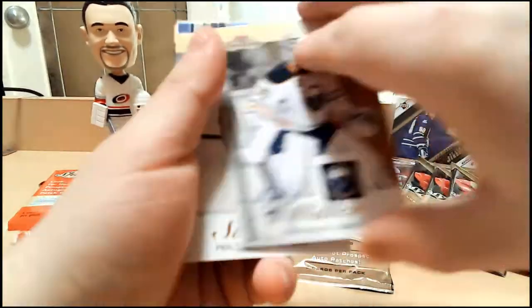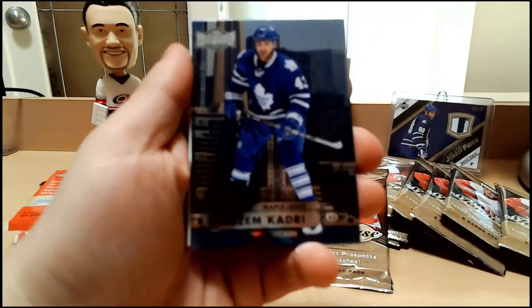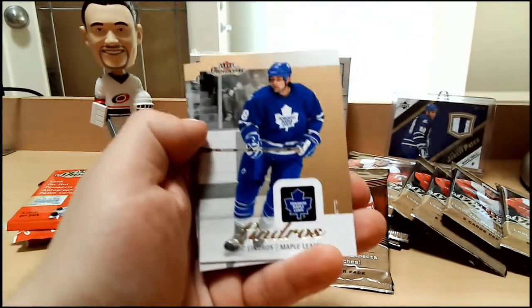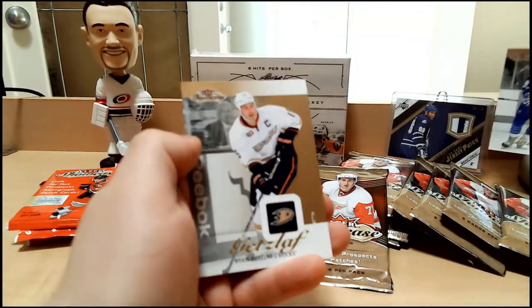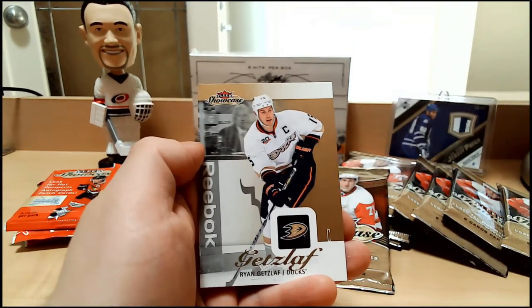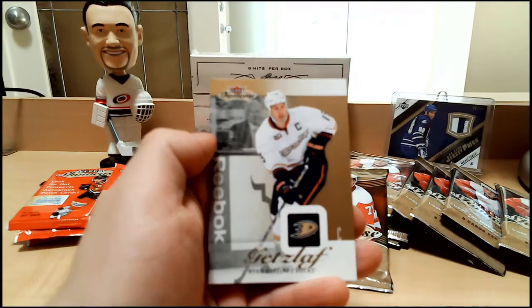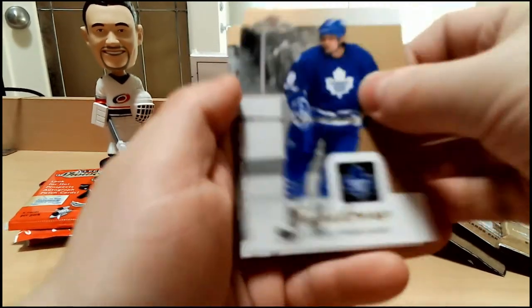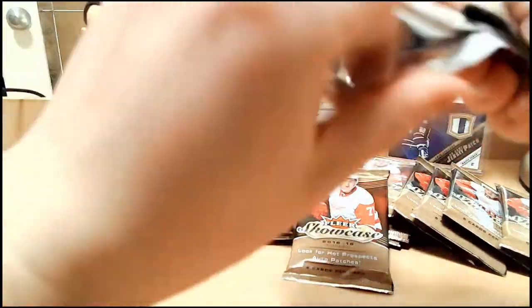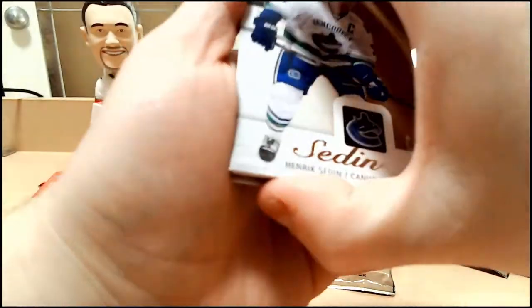Got Ryan Miller base, Paul Stastny base, Nazem Kadri Fleer Metal Universe — just regular. Eric Lindros, goes well with the Lindros patch card we have in the background, which is going to be one of about 100 new cards we'll have up for sale in our eBay store in the coming weeks. What I don't hope for is redemptions. That would suck, especially if it's a good one.